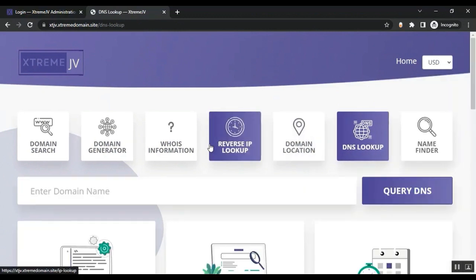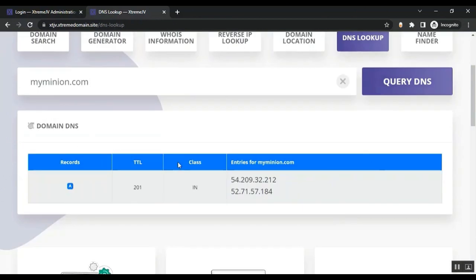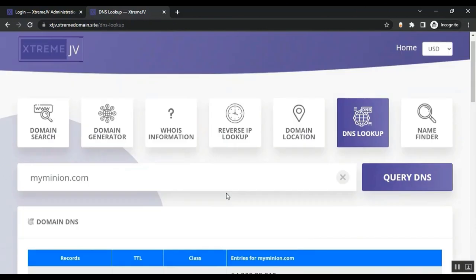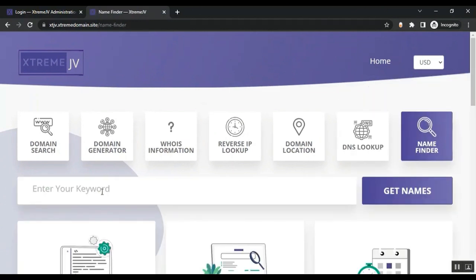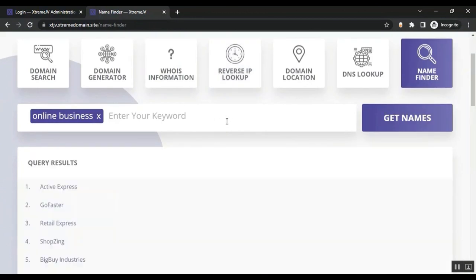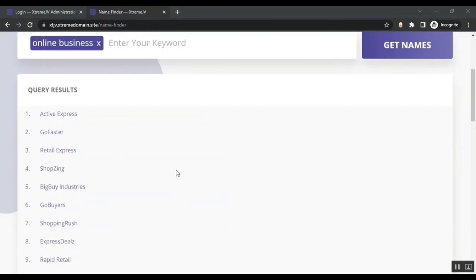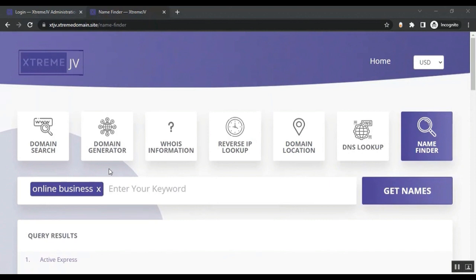Then customers can use DNS Lookup — just enter the domain name, click the button, and they'll get the full DNS information. They can also use the Name Finder feature by entering a keyword and clicking Get Names, and the system will generate name suggestions based on their keyword.